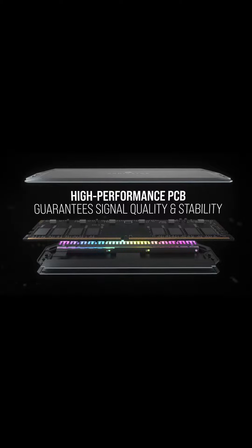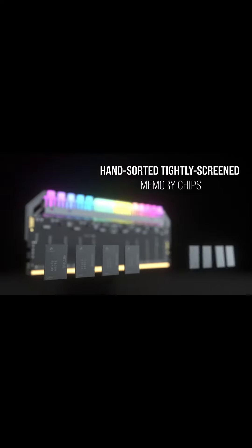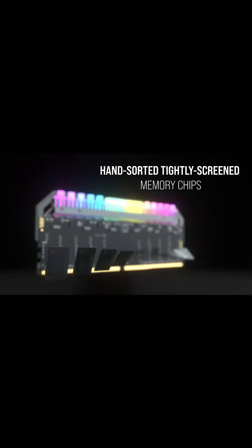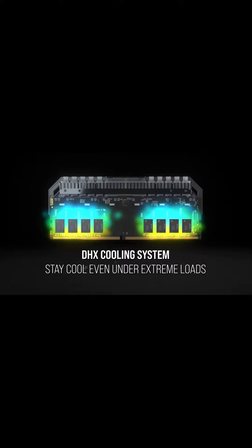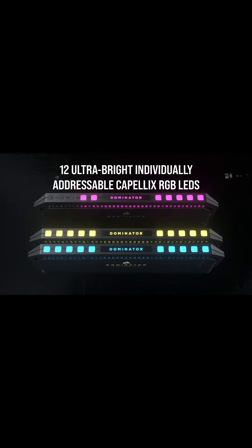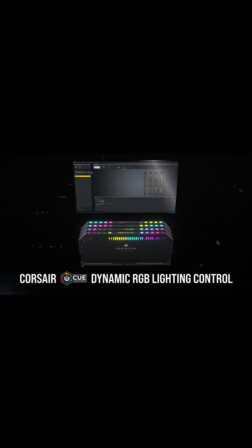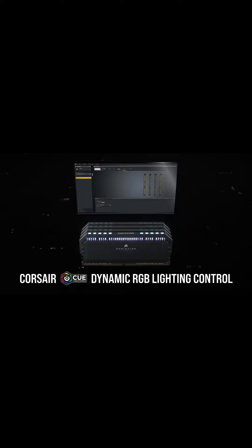It has a patented DAA-SX cooling system that helps the RAM stay cool even under intense loads. This RAM reaches speeds up to 4,800MHz, making it an ideal solution if you use your PC for intensive engineering simulations or if you need to run several virtual machines. Or if you just like flexing on your Club Penguin friends that your PC has 128GB of RAM.